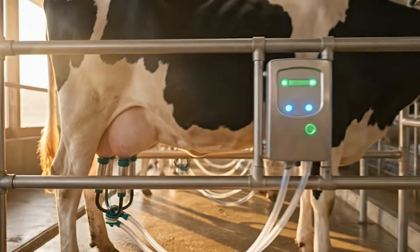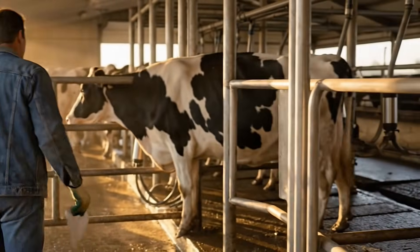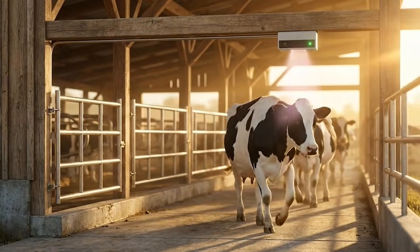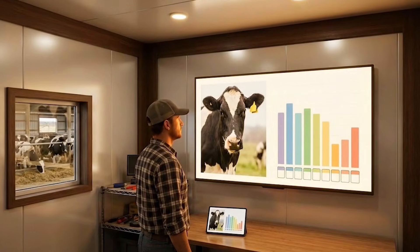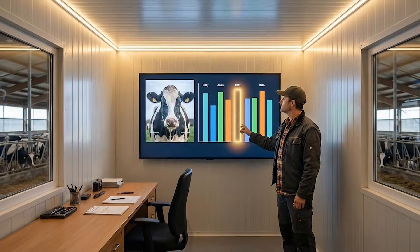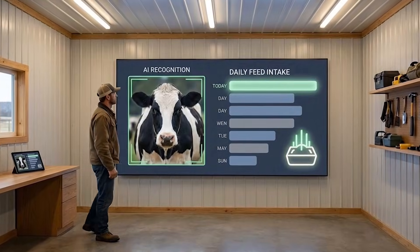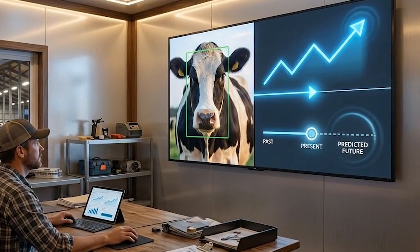Milking parlors also benefited from this technology. In the past, farm workers manually recorded which cow entered the parlor, how much milk she produced, and whether her output matched previous days. With artificial intelligence scanning faces at the entrance, every cow was logged automatically and her milk volume matched to her profile without manual effort. The system created a day-by-day performance chart for each cow, making it easy to spot sudden changes. If a cow produced less milk than her normal range, the system generated an alert, prompting staff to examine her health or review her feed intake. This approach transformed management from a reactive process into a proactive and predictive one.